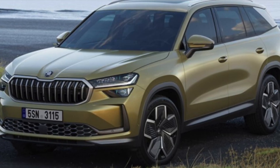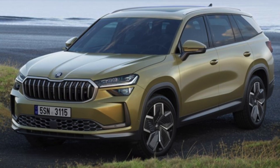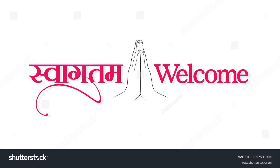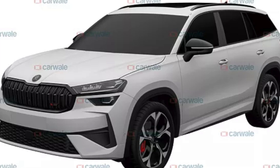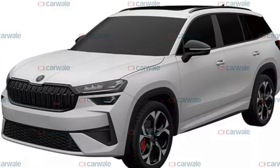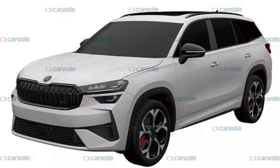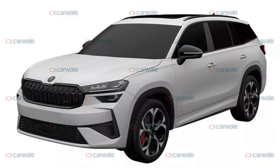Skoda has revealed the next gen Skoda Kodiak, and now the Skoda Kodiak RS has appeared in leaked images, which you can see here. Welcome to my channel. In today's video I will tell you all the details about the upcoming new gen Skoda Kodiak RS. The Skoda Kodiak RS is basically a sportier version of the Kodiak, with larger alloy wheels, aggressive bumpers, and additional features.